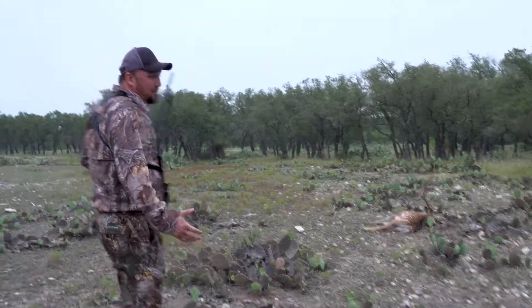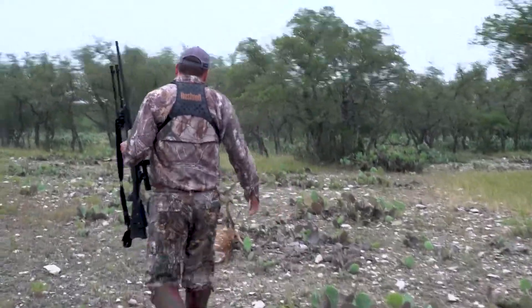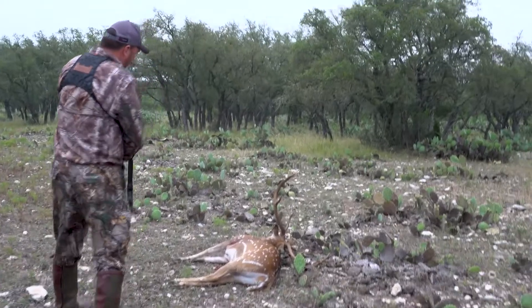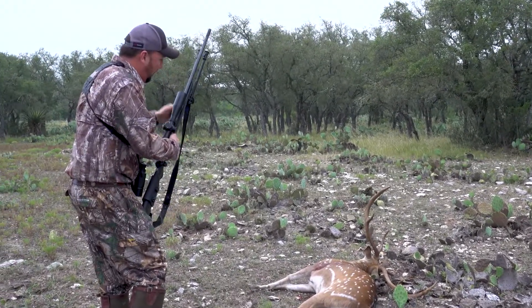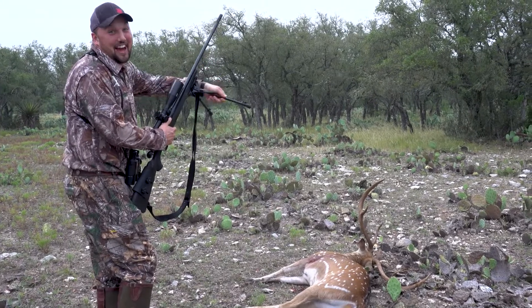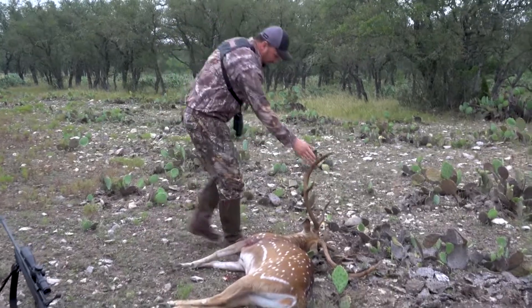I think we got him. That was awesome. I guide people to them all the time but I never get to hunt them. I just spoiled myself with a super wide buck. Unload this gun. We got a big one. Drilled him.